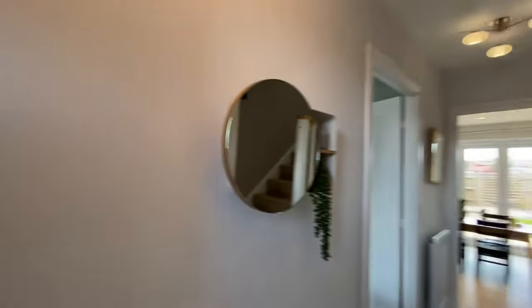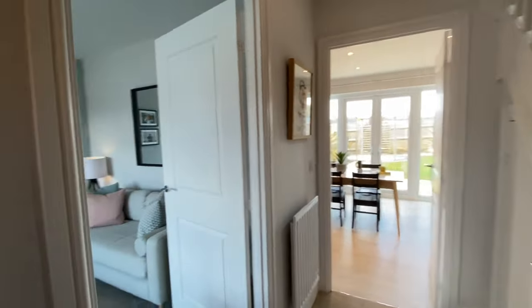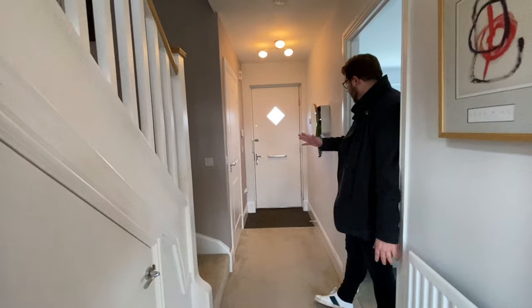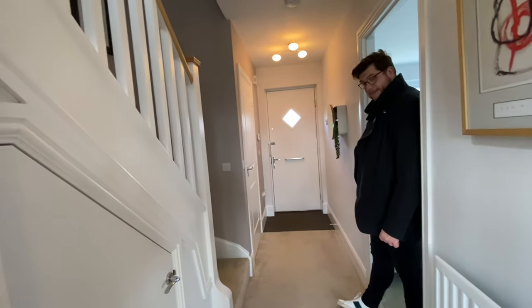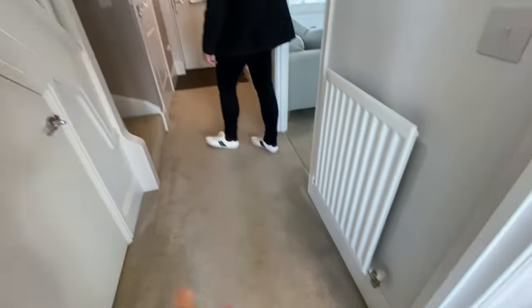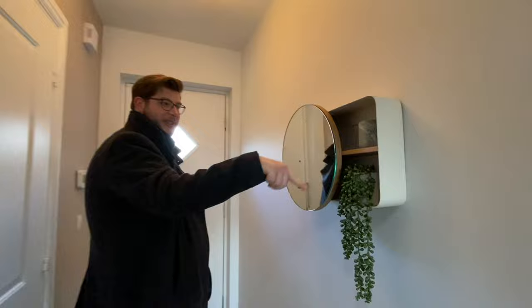We are at a Red Row property, Abbey Fields at Priorsley, Telford. This is a three-bedroom semi, a little bit smaller than what we've just been viewing. Looking back at the hallway, it's a lovely space. One thing I've noticed about Red Row is the spacious hallways, the high ceilings, the tall skirting boards, and the storage.